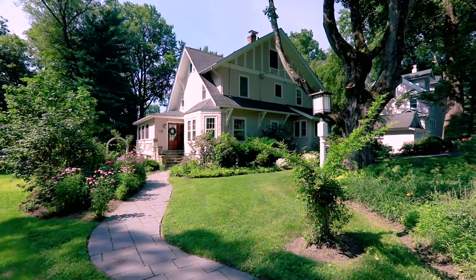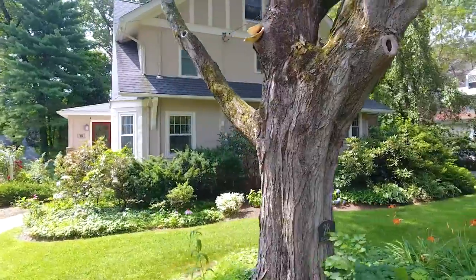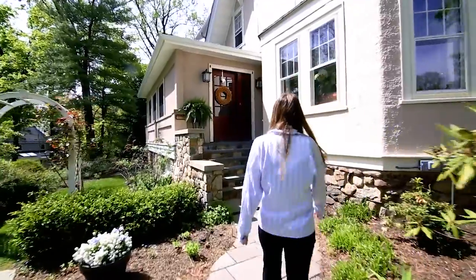On a horseshoe-shaped street across from the town's award-winning schools, this delightful home offers the perfect lifestyle. A charming bluestone path meanders to the front door.